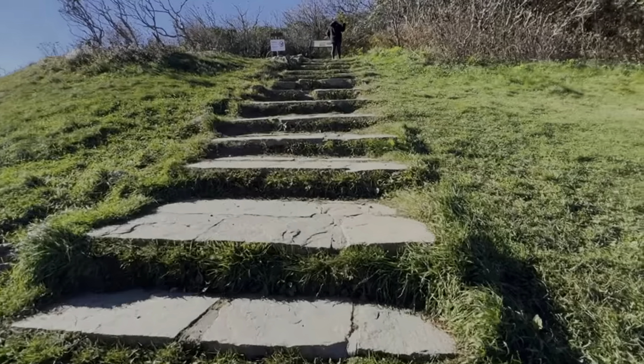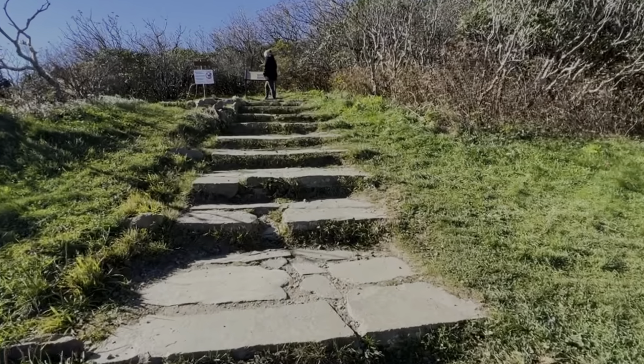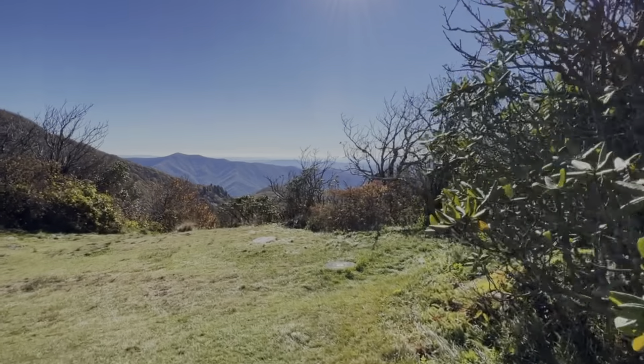We started our drive just north of Asheville in a small town called Weaverville. Along the Blue Ridge Parkway we headed north and stopped at the Craggy Pinnacle Hike.